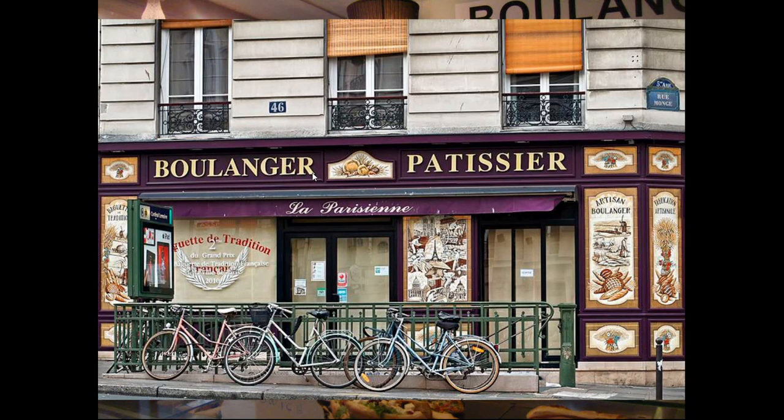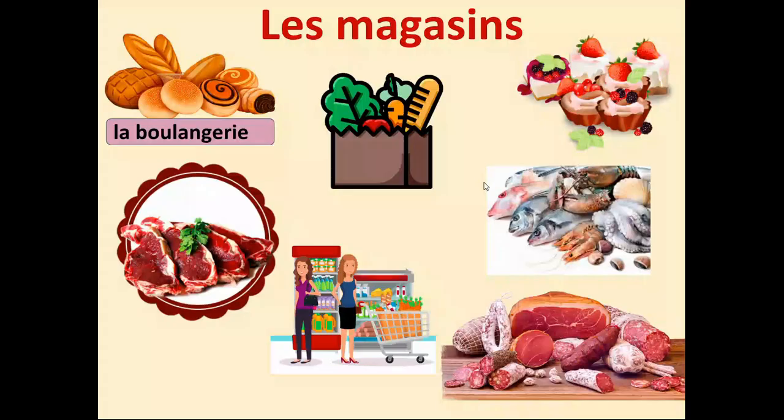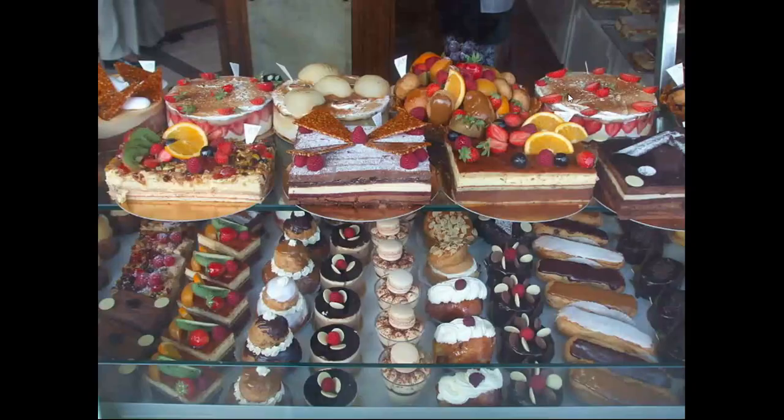You often see boulangeries linked with a pâtisserie, where a pâtissier would be working. Boulangerie is a baker for breads and croissants; pâtissier is a baker for pâtisseries — more specifically, little cakes. In English we think of pâtisseries as croissants, but you would normally find croissants in a boulangerie. La pâtisserie is where you find these glorious cakes — you'd have éclairs.